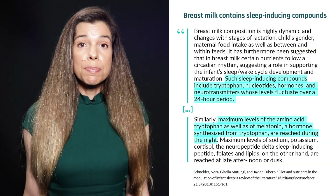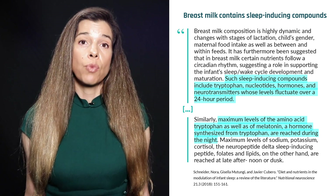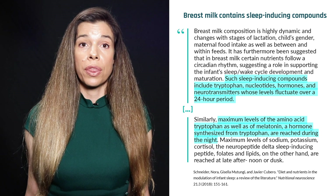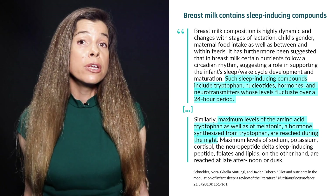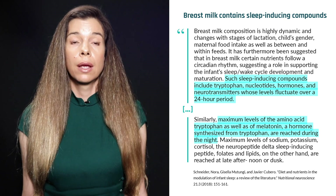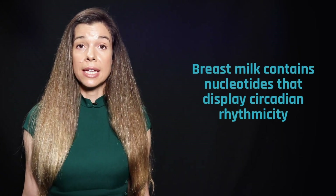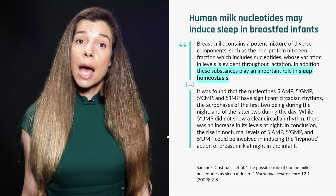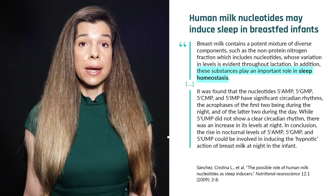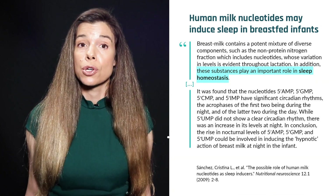It's also influenced by circadian rhythms. Breast milk contains several components that transmit circadian signals to help the infant regulate its own sleep-wake cycle, with nighttime breast milk containing higher levels of melatonin and somnogenic amino acids like tryptophan. Breast milk nucleotides, which are important structural components of DNA and RNA, also show circadian rhythmicity — some peaking during the day while others peak at night, suggesting a potential role as sleep-inducers.